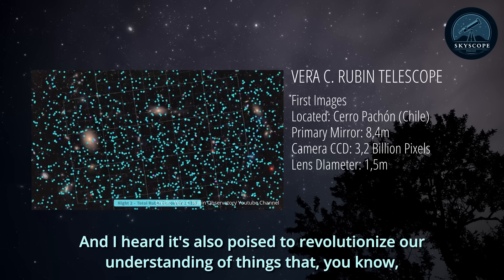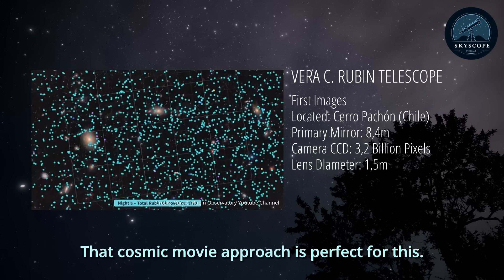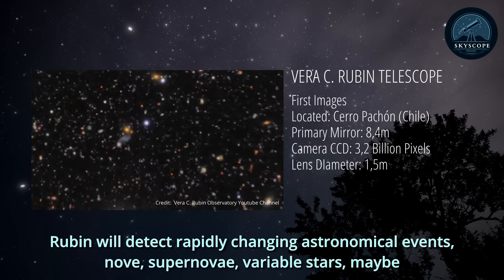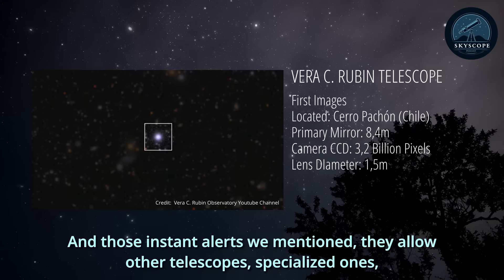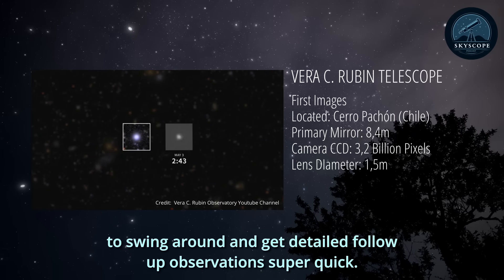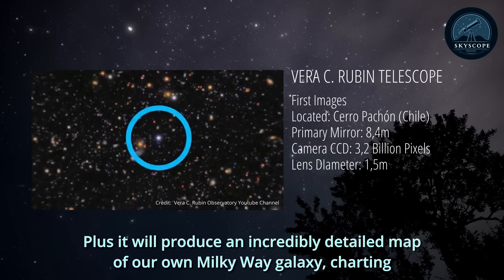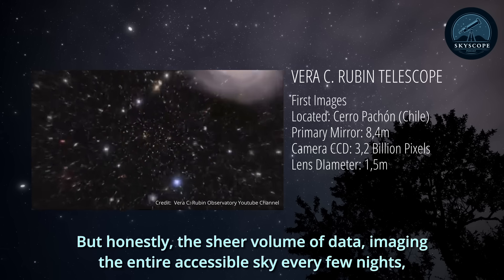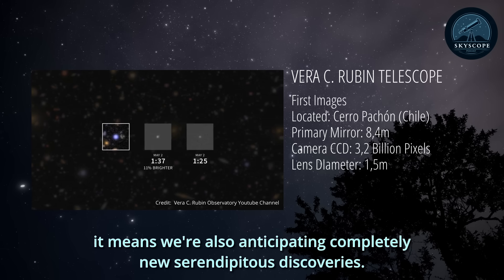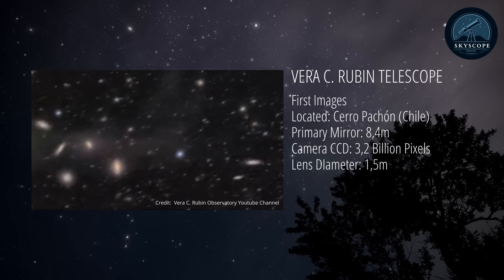Rubin is also poised to revolutionize our understanding of transient events — things that go bump in the night. That cosmic movie approach is perfect for detecting rapidly changing astronomical events: novae, supernovae, variable stars, maybe even things we haven't seen before. Those instant alerts allow specialized telescopes to follow up super quickly. Plus, it'll produce an incredibly detailed map of our Milky Way galaxy, charting billions of stars. And the sheer volume of data means we're anticipating completely new, serendipitous discoveries — the unknown unknowns.